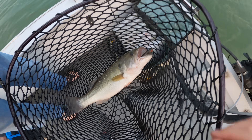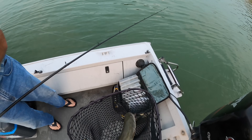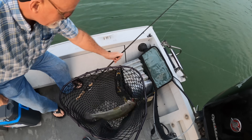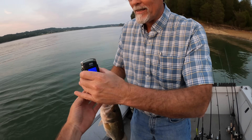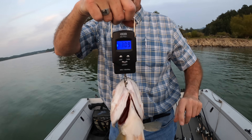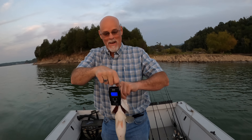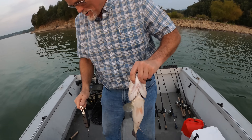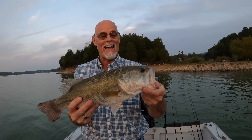He just gobbled that popper — the same popper I was using. Let's weigh him up — it is 3.08 pounds. I told you. Nice, Pops. What a way to end the day. That is a good first bass. Last catch. Nice.